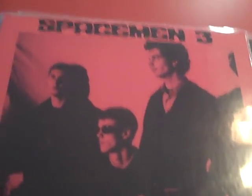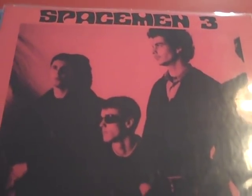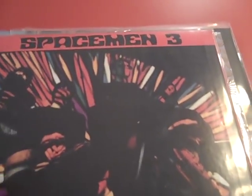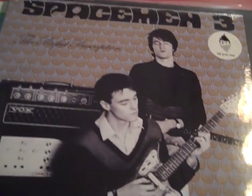Here we have Spacemen 3's 'Sound of Confusion.' I absolutely love this record — I've been wanting to check these guys out for a while and I'm really glad I did. This album just blew me away; very psychedelic and droney. I immediately thought of the Black Angels, and these guys were obviously a huge influence on them. They were around in the '80s and early '90s, and one member went on to form Spiritualized. I also picked up their 'Perfect Prescription,' which is still sealed — I've yet to listen to it but I'm really looking forward to it.